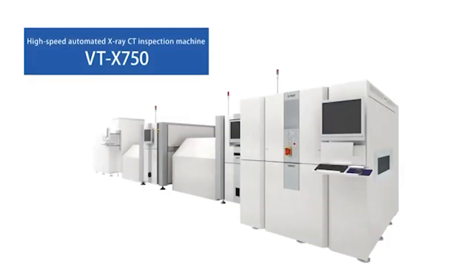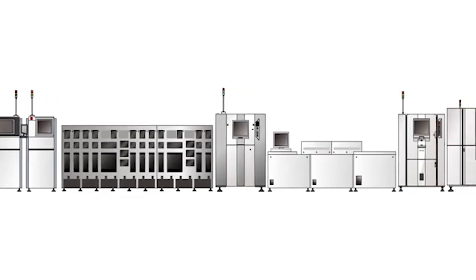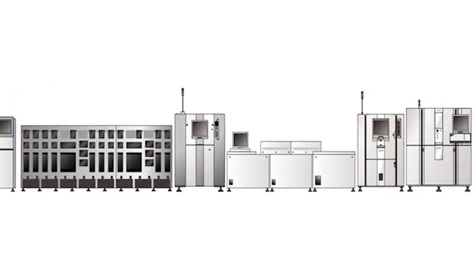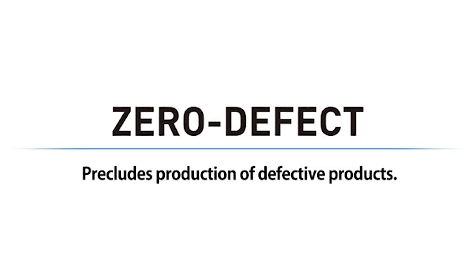Please expect further evolution in OMRON's automated X-ray CT inspection machines. So far, we've introduced OMRON's challenge to improve inspection quality. Now, we introduce our challenge to create a production line that does not produce defective products, to contribute to our customers' zero defect goal.